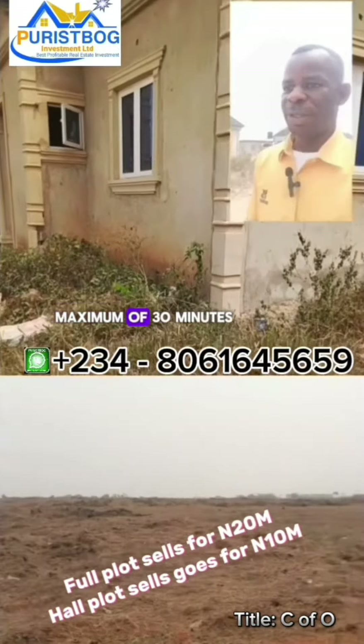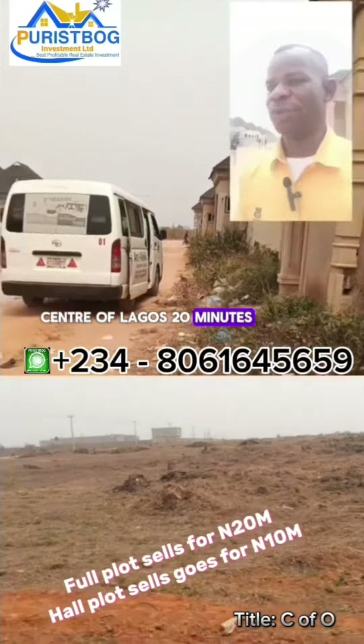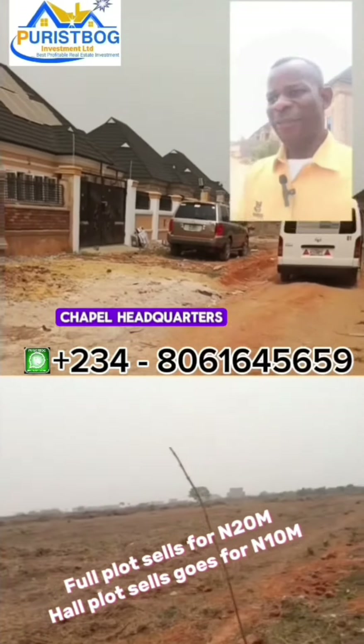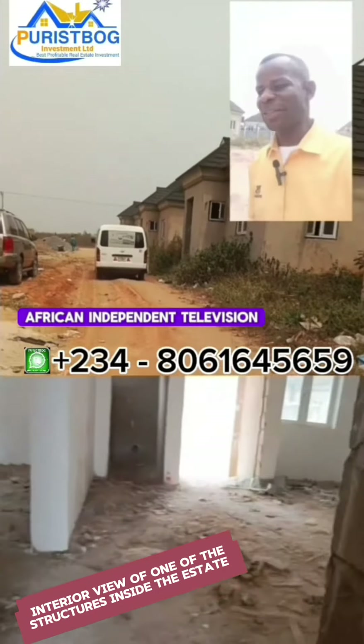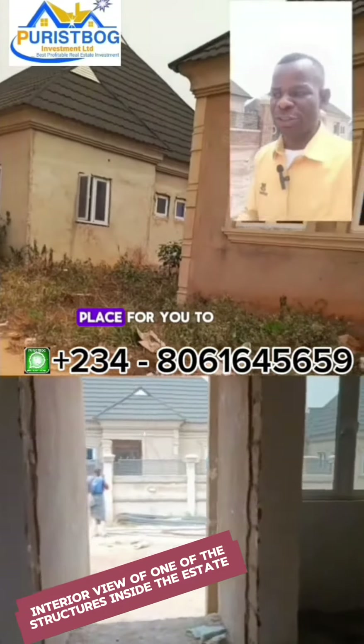Accessibility to the estate is very easy. From Lagos International Airport to the estate takes a maximum of 30 minutes, while from the city center of Lagos it's just 20 minutes. Other great landmarks surrounding the estate include Winners Chapel, Synagogue Church of All Nations, and the AIT African Independence celebration venue.